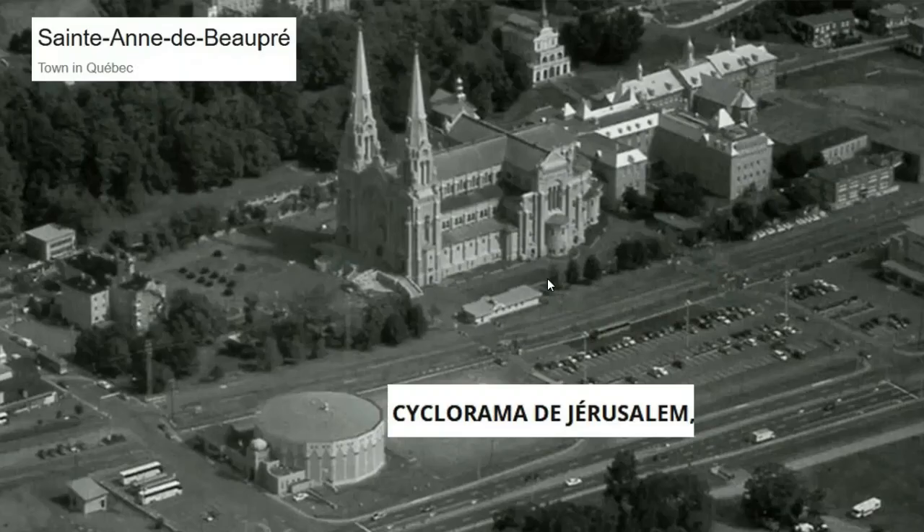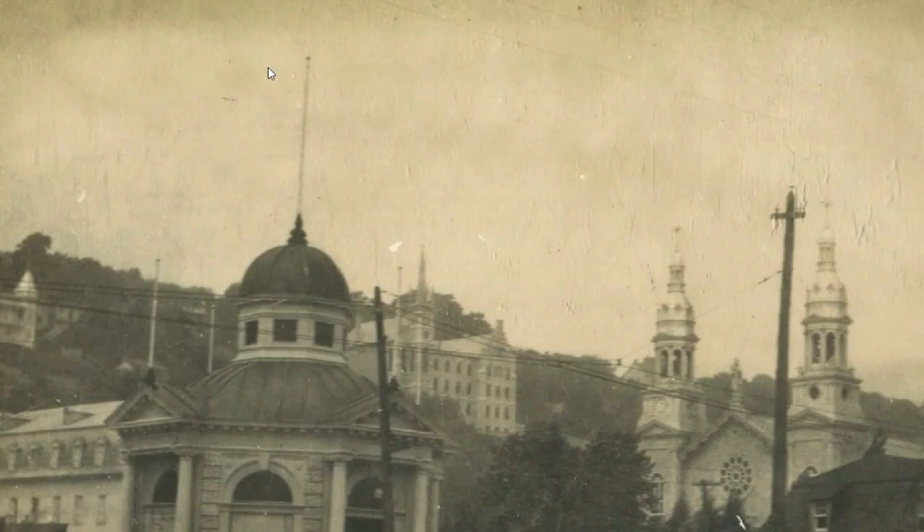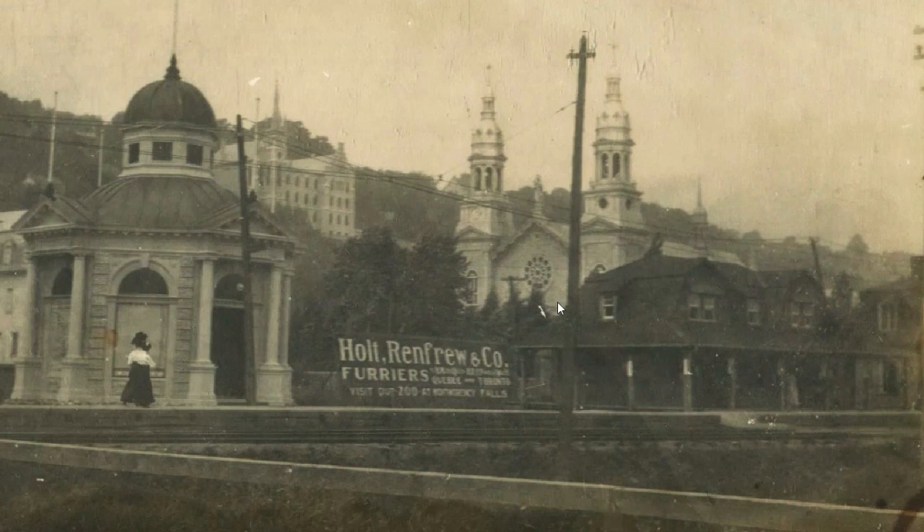I came across another one near Quebec City. There's a basilica there and there was a cyclorama, and also a railway — I think the railway still exists but the train station is gone. In an older photo you can see the basilica, the railway, and the little train station. It's an interesting structure — it had a small antenna — but it's no longer there. I started noticing at least some of these cycloramas were right next to railways and train stations.